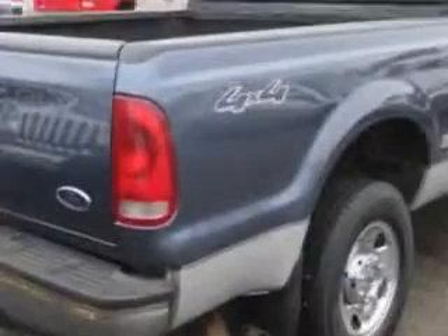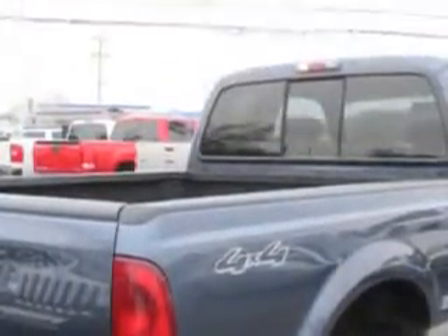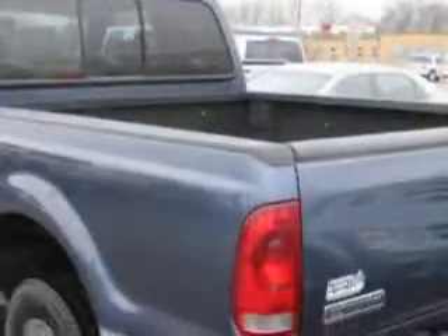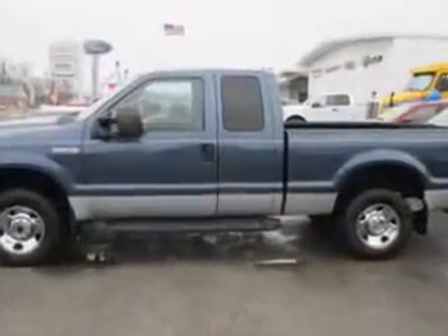Imagine driving this medium wedgewood blue clear coat 07 Ford F-250 Super Duty Super Cab Pickup 4x4 XLT, equipped with an 8-cylinder engine and an automatic transmission with only 73,107 miles.